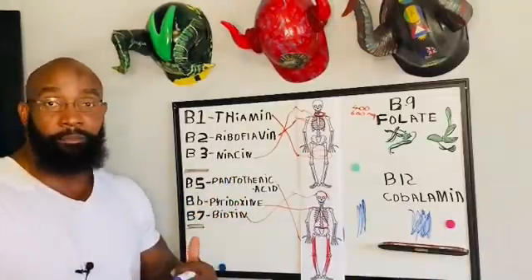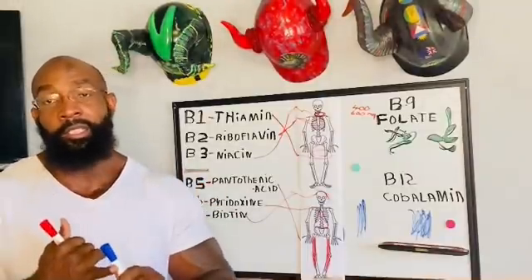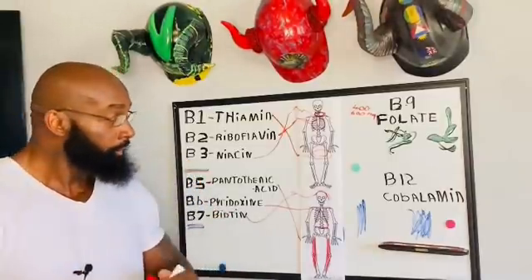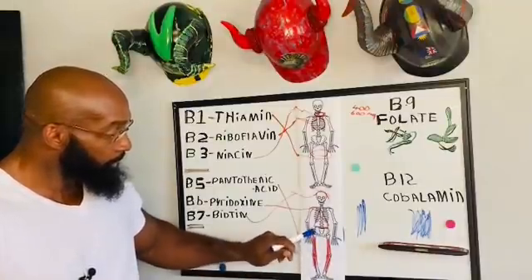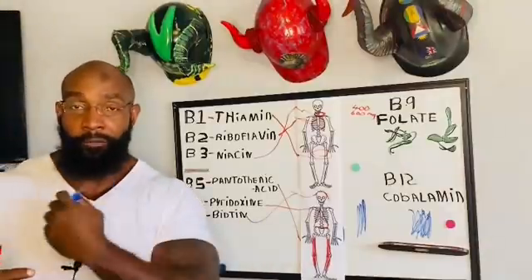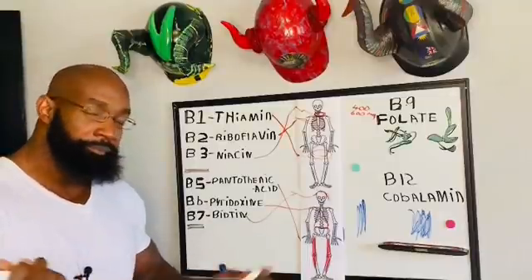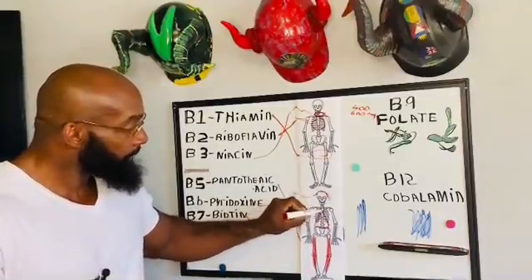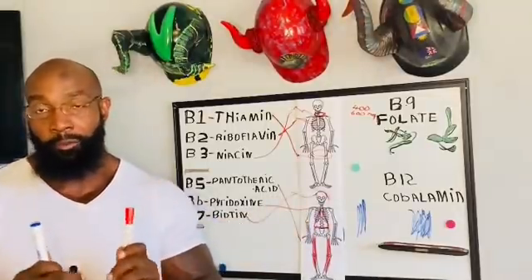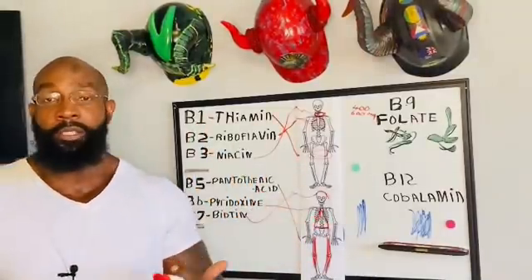Pantothenic acid — if you don't have enough: fatigue, insomnia, depression, and burning feet. That's why the whole thing covers from your feet up. Pyridoxine is for your whole immune system — it's not just vitamin D and vitamin C, this is also a part of your immune system.